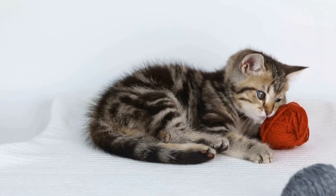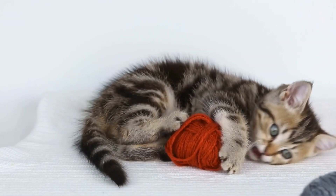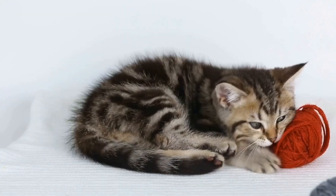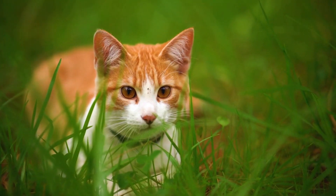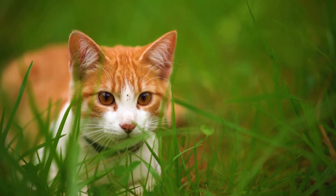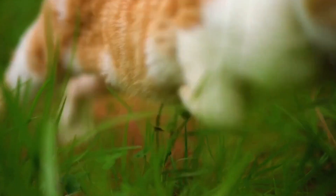Ozone is a gas that can be emitted by some air purifiers as a byproduct of their cleaning process. While ozone in low concentrations can be harmless, high levels can irritate the respiratory system and cause breathing difficulties for cats. In fact, ozone exposure has been linked to the development of respiratory diseases in cats, such as asthma.